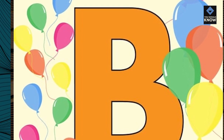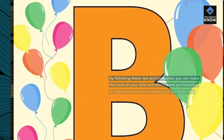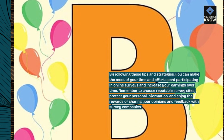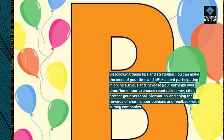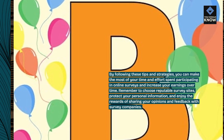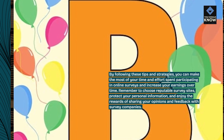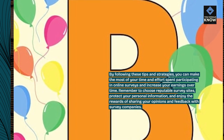By following these tips and strategies, you can make the most of your time and effort spent participating in online surveys and increase your earnings over time. Remember to choose reputable survey sites, protect your personal information, and enjoy the rewards of sharing your opinions and feedback with survey companies.